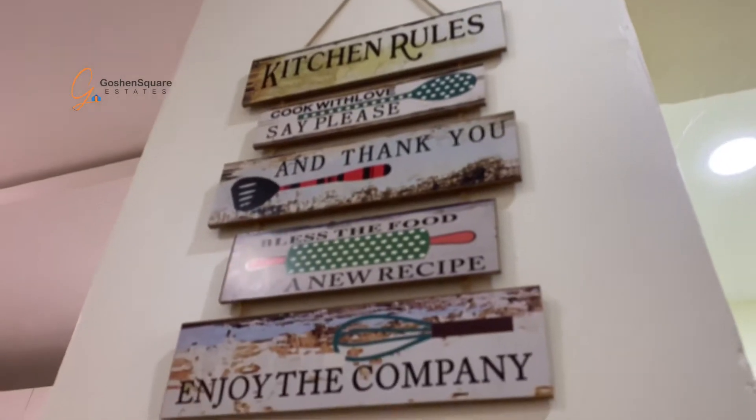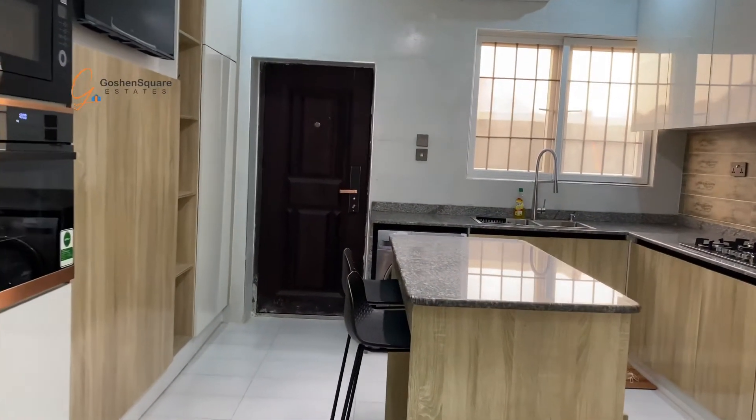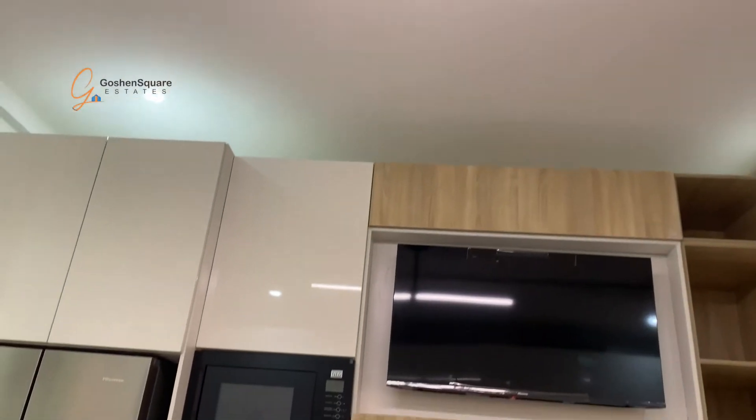We have the kitchen. The kitchen is a full fitted kitchen. Come to the refrigerator, the oven, the microwave, the ACV, the washing machine.